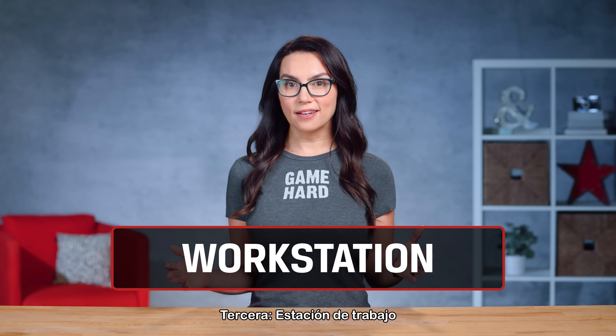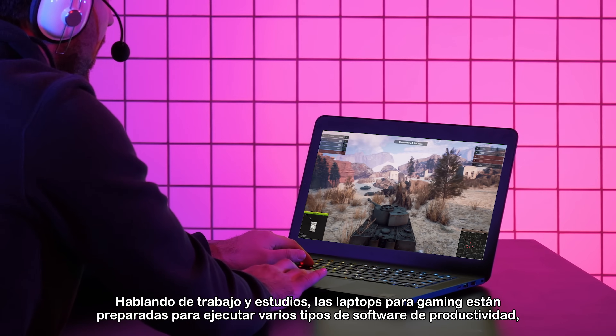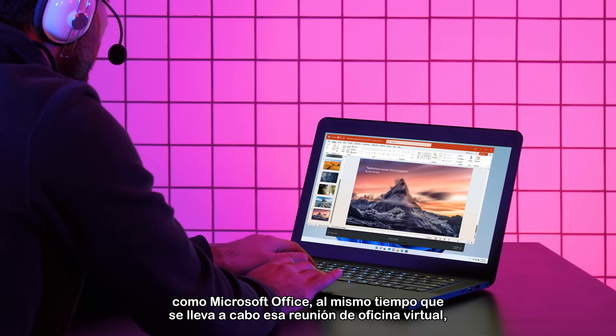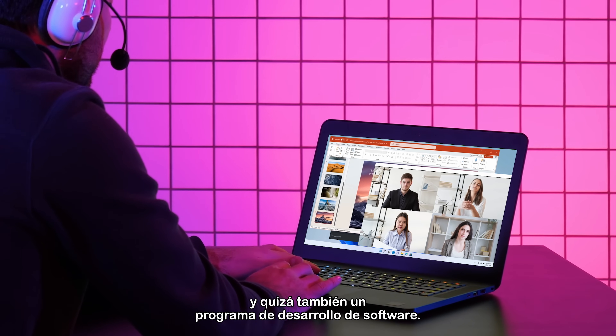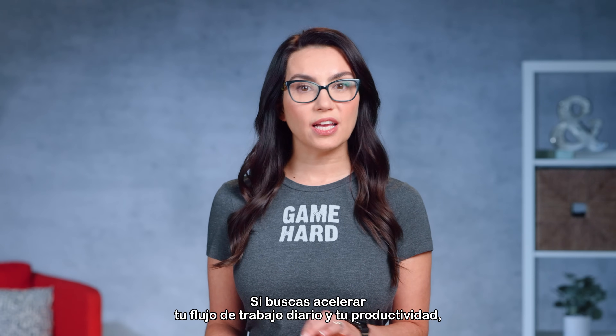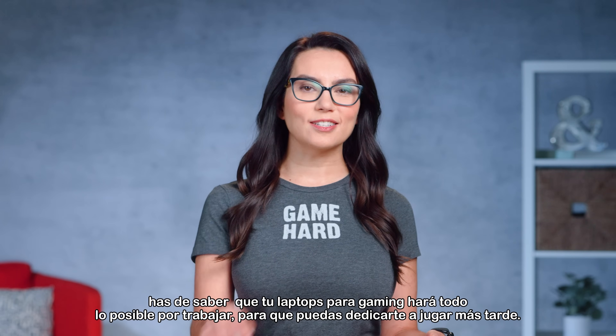Number 3: Workstation. Speaking of work and school, gaming laptops are ready and waiting to run multiple types of productivity software like Microsoft Office, while simultaneously conducting that virtual office meeting and maybe a software development program too. If you're looking to speed up your daily workflow and productivity, know that your gaming laptop will go the extra mile for work so that you can get to play later.